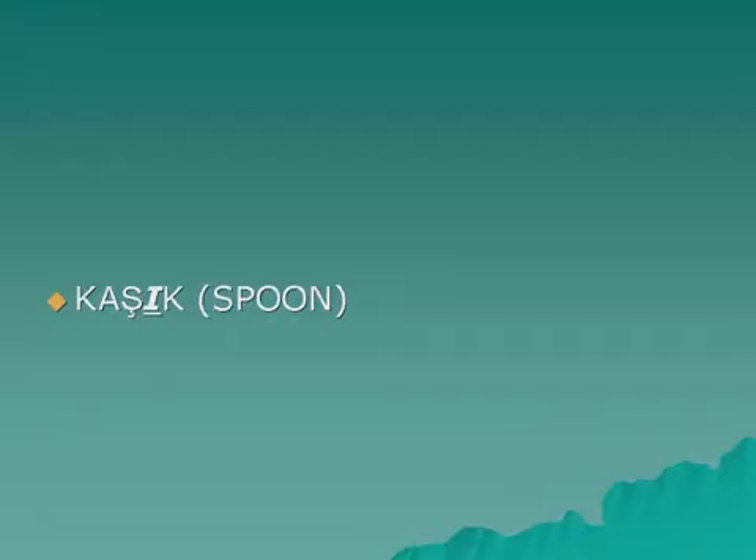Kaşık — Kaşıklar. Kuş — Kuşlar. Kalem — Kalemler.